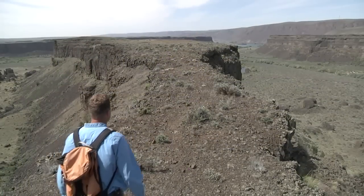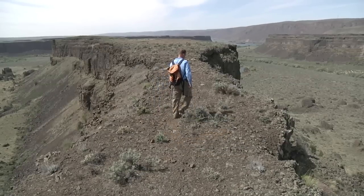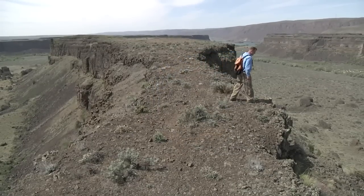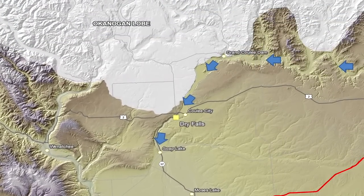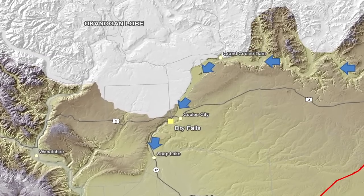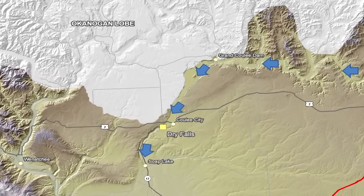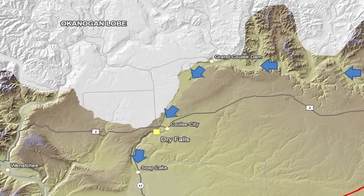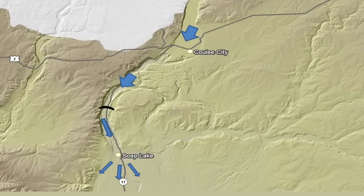So, why here? Why did the Ice Age floods come through this part of Washington? During the Ice Age, a glacier — the Okanagan Lobe — flowed down from Canada and blocked the path of the Columbia River. As a result, multiple Ice Age floods were also blocked by the ice, and the Grand Coulee began to form. With the earliest floods, the waterfall was down by Soap Lake. But with each new flood, the rim of the waterfall retreated northward 15 miles to present-day Dry Falls.